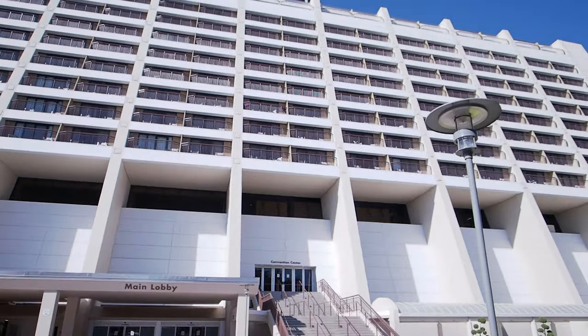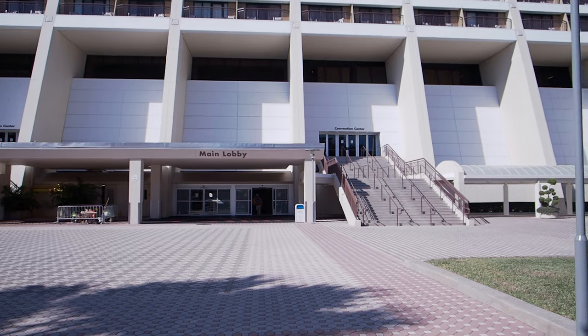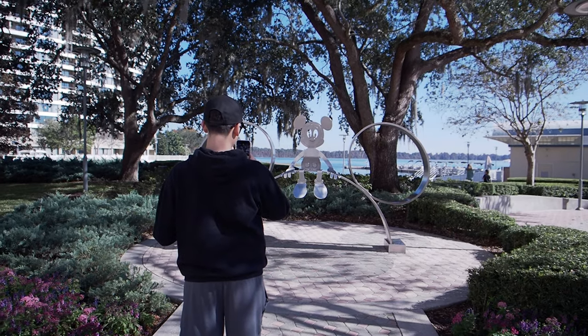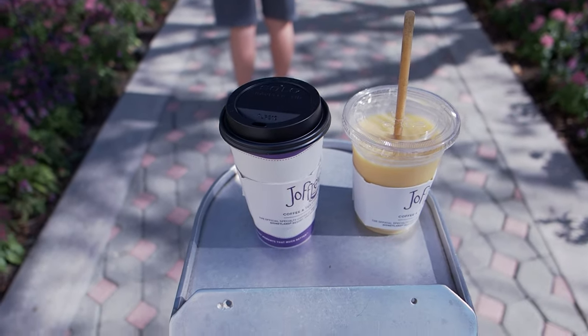We've stepped outside the Contemporary Resort, which is where the Steakhouse 71 is. This is actually the backside. There's a nice little picture spot where you can take your picture with this famous metal Mickey, and they've got a nice place to set your drinks — though that's probably not what that's for. But anyways, that was pretty good.